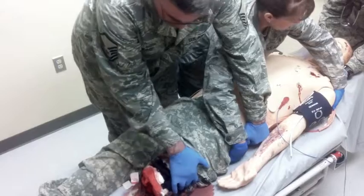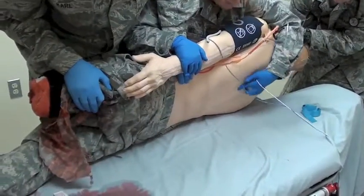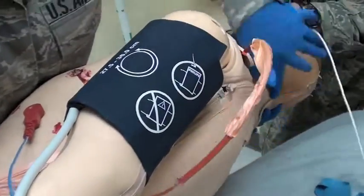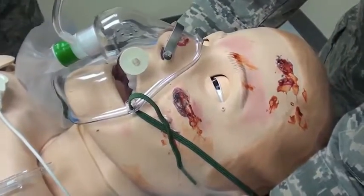Ready to turn on three. One, two, three — there we go. Go ahead and assess the back. Turn the airway — everything feels good. Ready to come back on three. One, two, three — there we go. Airway is still secure.